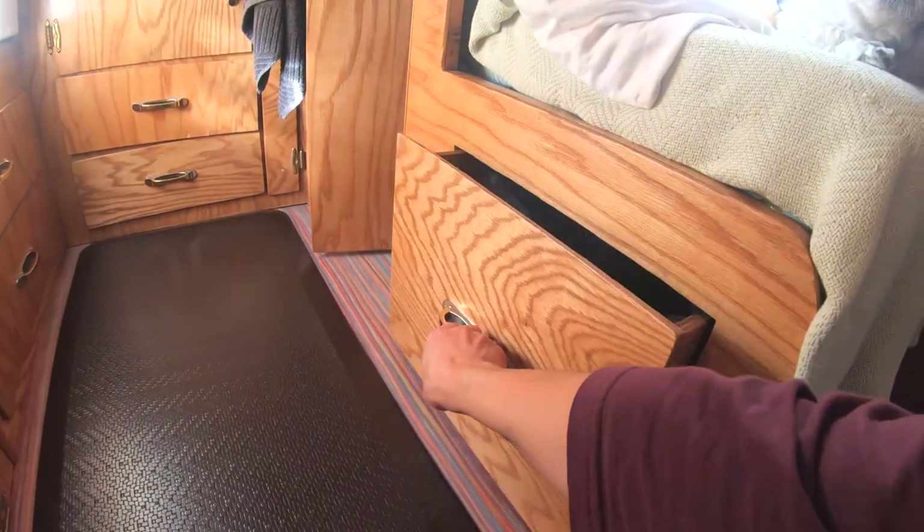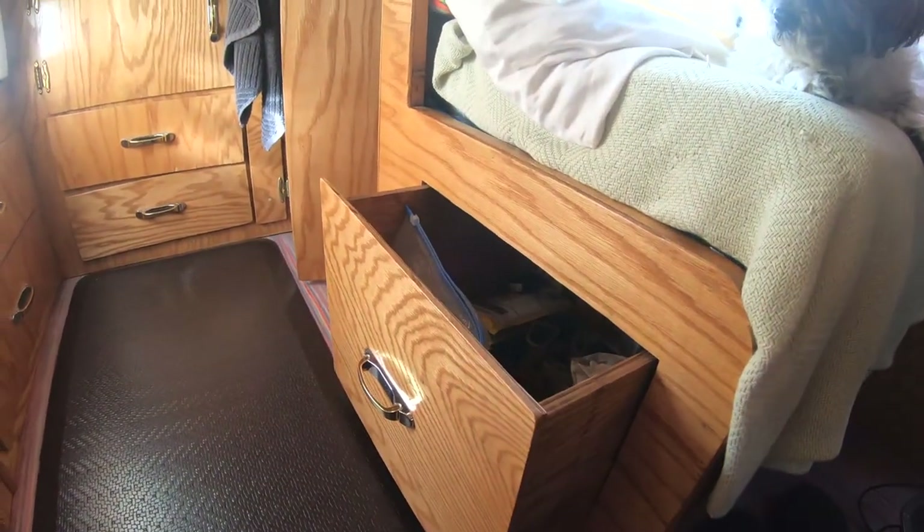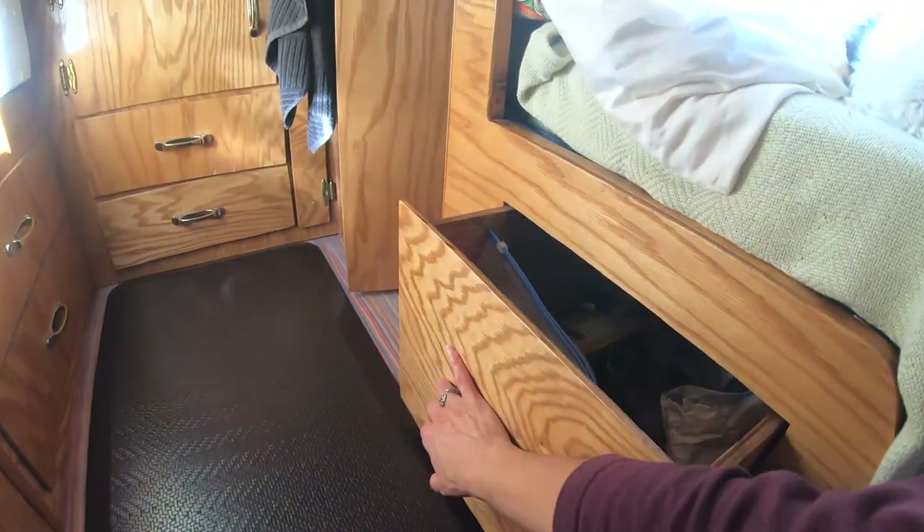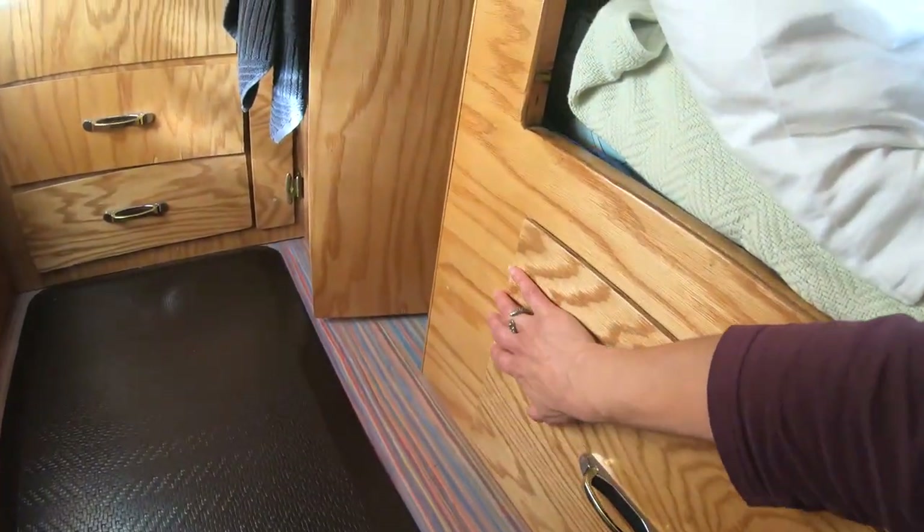Under this cushion we have a drawer full of our tools. That's what that's for — it's pretty deep, pretty far in.